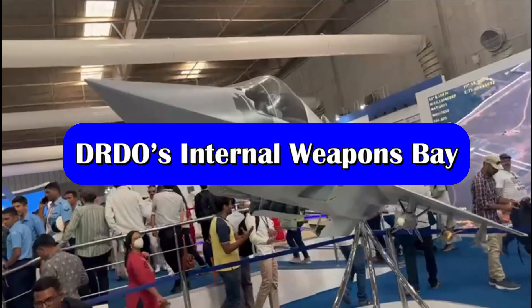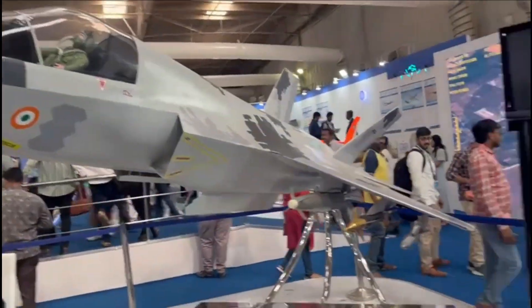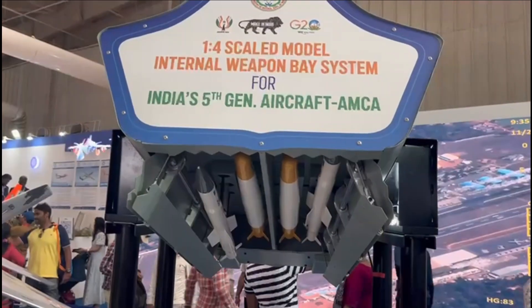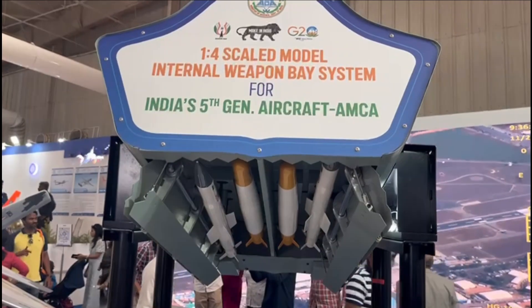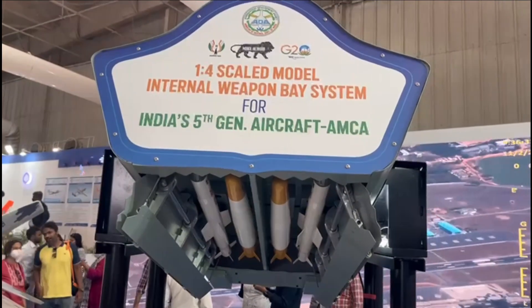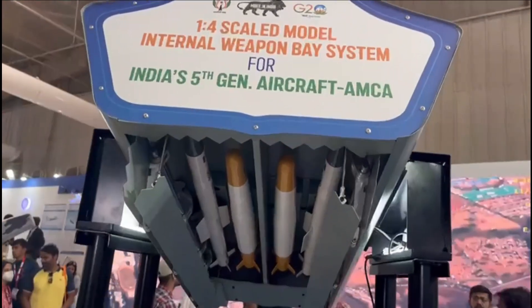Another system whose design is complete is the internal weapons bay. What you can see on screen is a 1:4 scale model of AMCA's internal weapons bay, which will be able to carry a payload of approximately 1.5 tons. In the video, you can see 2 Astra Beyond Visual Range air-to-air missiles and 2 Rudram missiles.